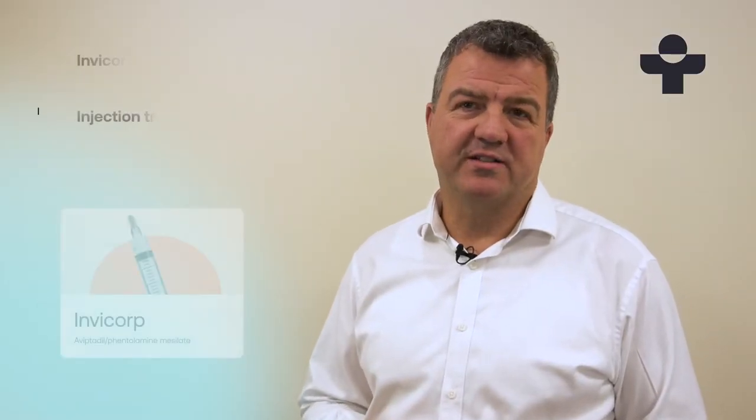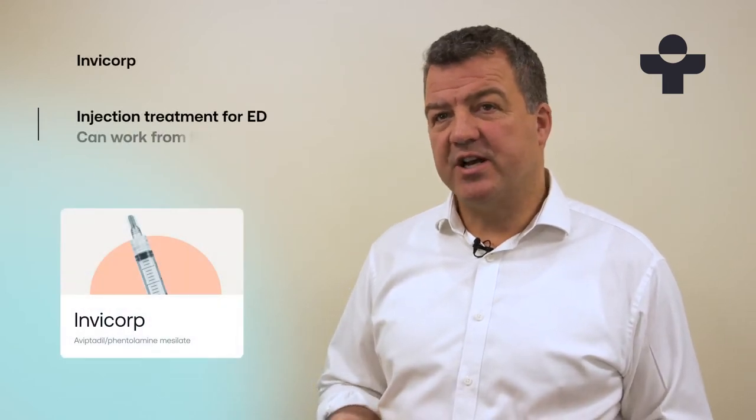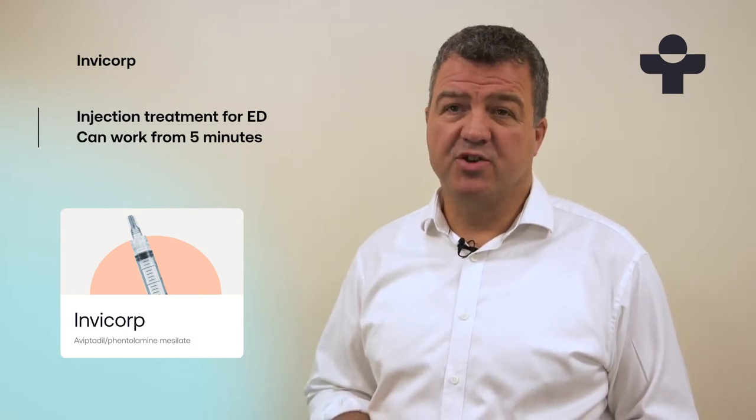Hi, I'm Daniel, Clinical Lead at Treated. If you want a faster acting treatment for erectile dysfunction, you might want to try Invicorp. It's an injection treatment and it can get to work within five minutes, which makes it one of the quickest ED treatments that you can use.